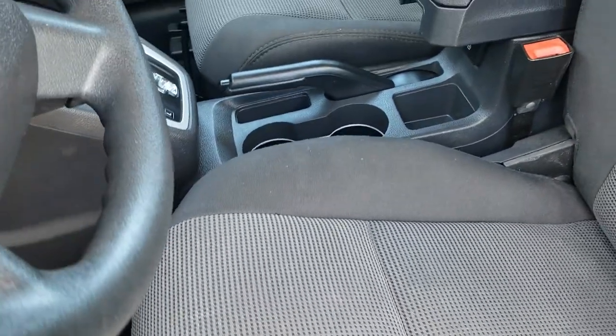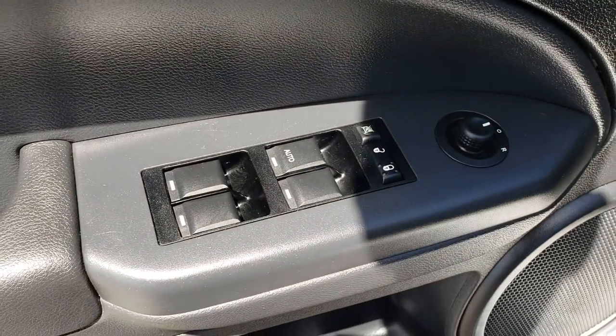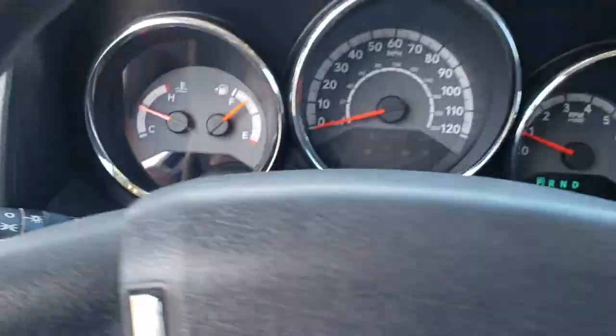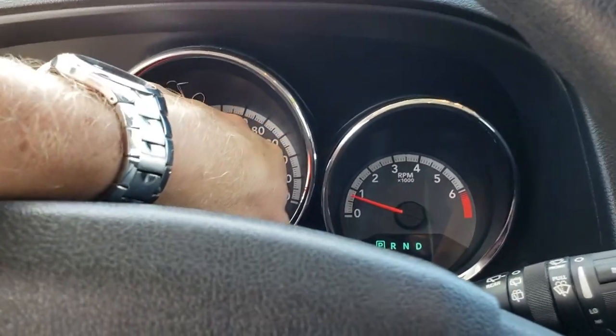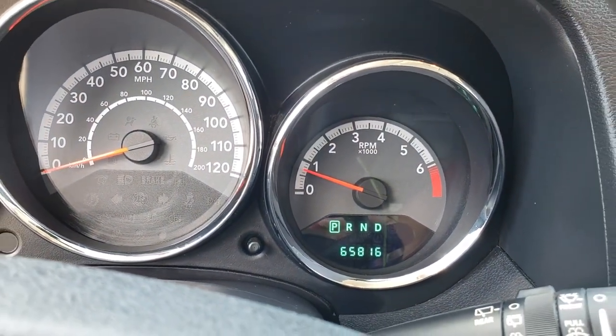Inside, you get the charcoal cloth interior. This is the SXT package, I believe. Very clean, no rips or tears. Driver's seat height adjuster, factory floor mat on that side. Power windows, power locks, and power mirrors. As we hop inside the vehicle, you can see that this one has 65,816 miles.